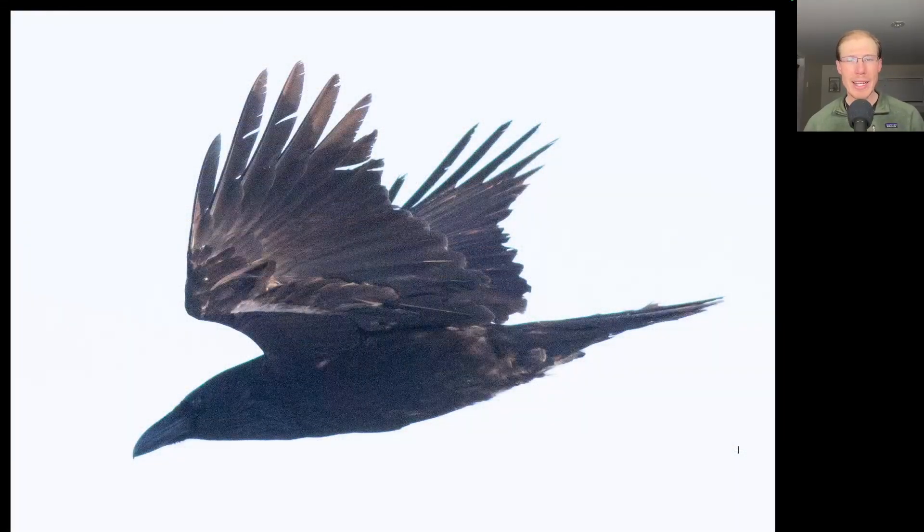Over the roar of the wind and the lake, I heard a croak overhead, and I looked up to see this common raven checking out what I was doing.